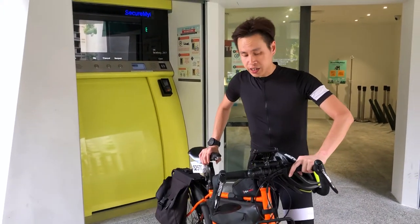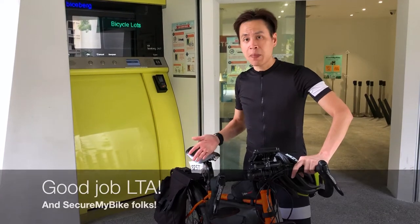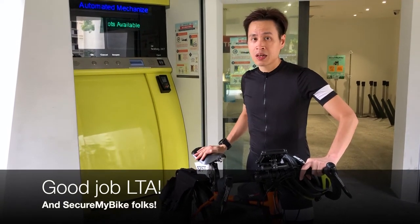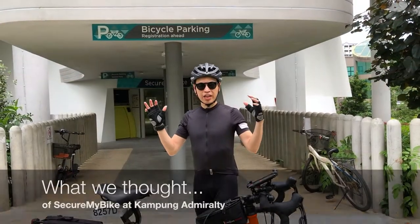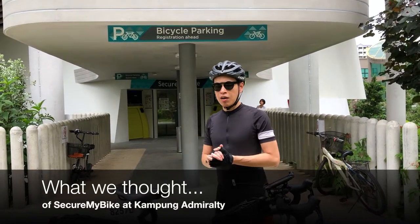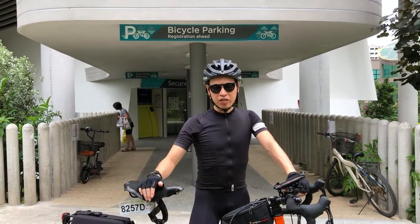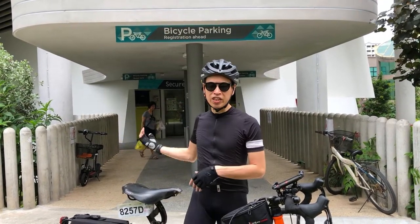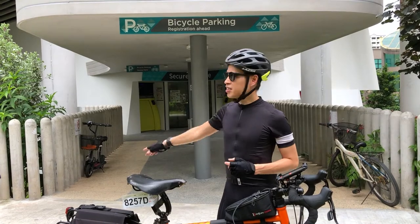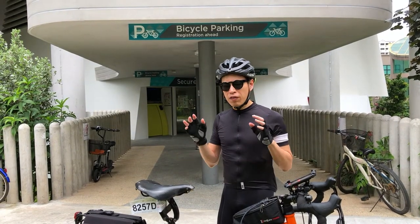This bike parking system is very convenient. If this becomes normal everywhere in Singapore — especially the city — commuting to work gives real peace of mind. You don't lock your bike outside and pray it won't get stolen or have parts ripped off. It's a good job, LTA. We've had the whole experience taking our bikes in and out. Many of us have seen those Japanese underground bike parking videos, but what we learned from engineers here is that this system is actually simpler and more compact — able to accommodate 501 bikes.